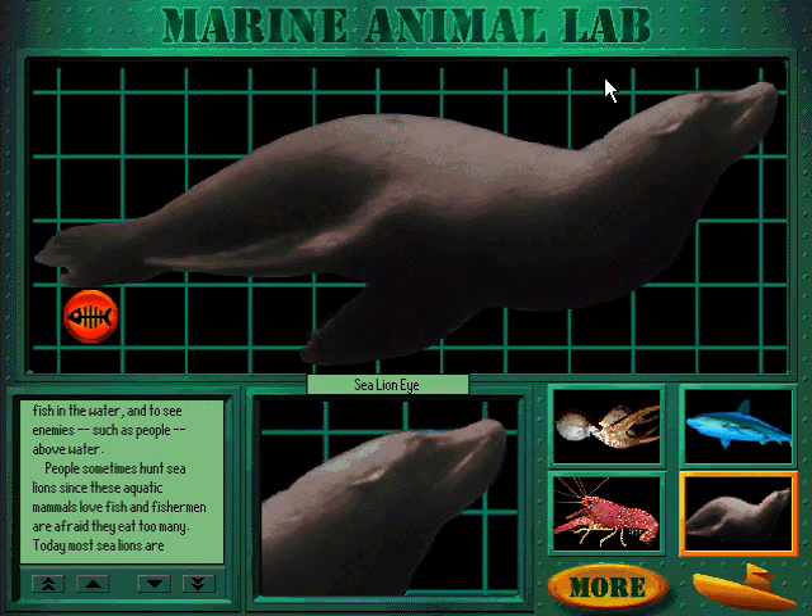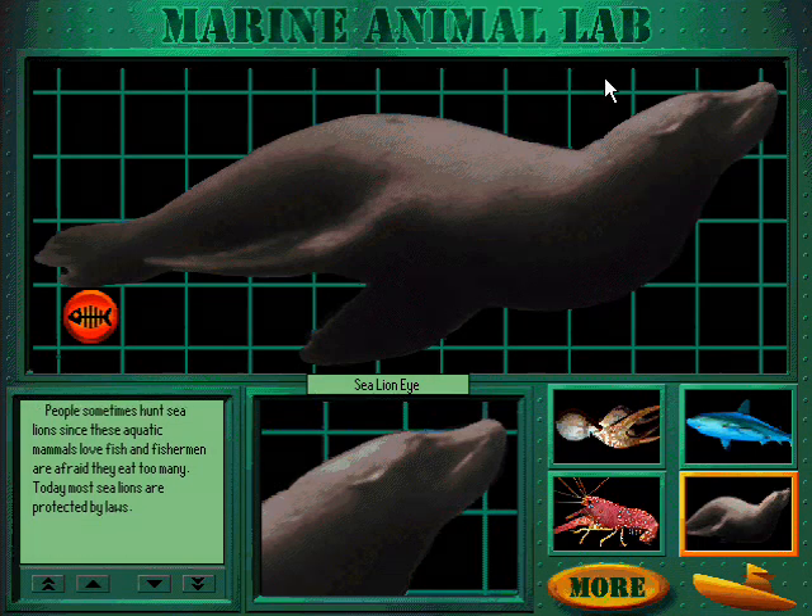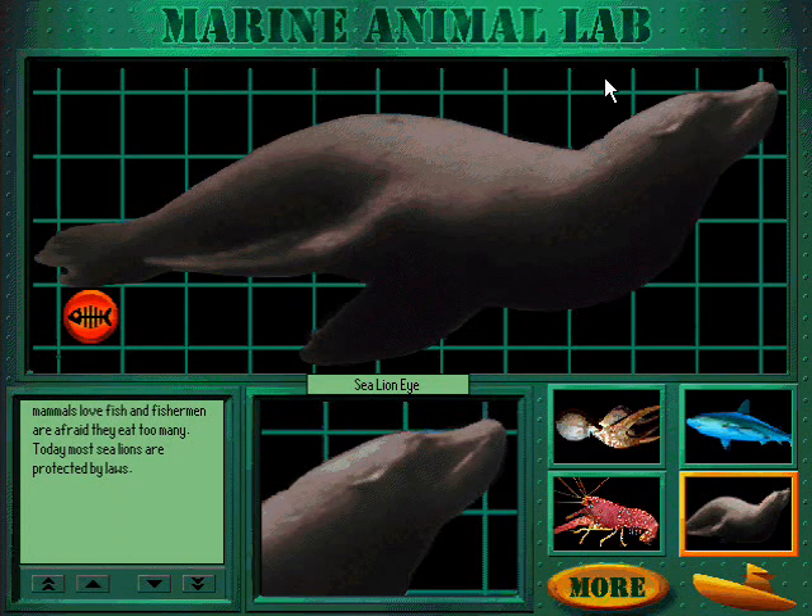People sometimes hunt sea lions since these aquatic mammals love fish, and fishermen are afraid they will eat too many. Today, most sea lions are protected by laws.